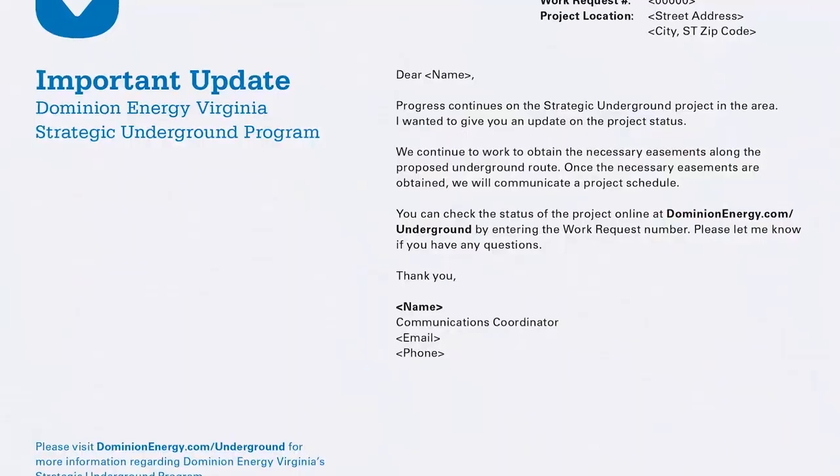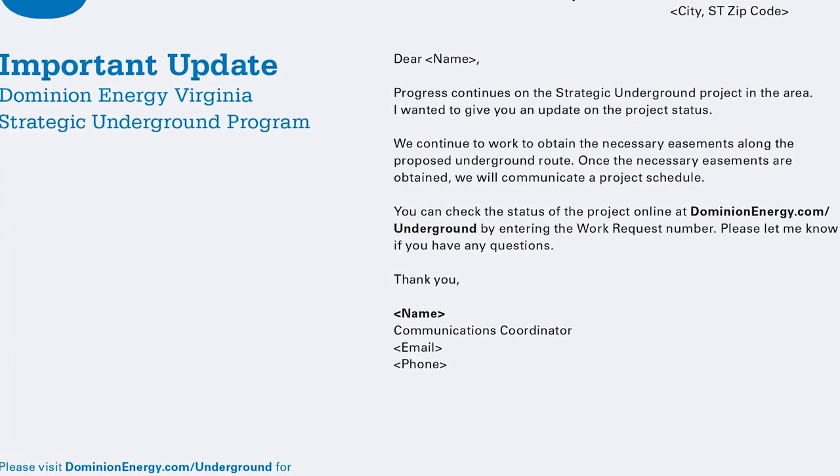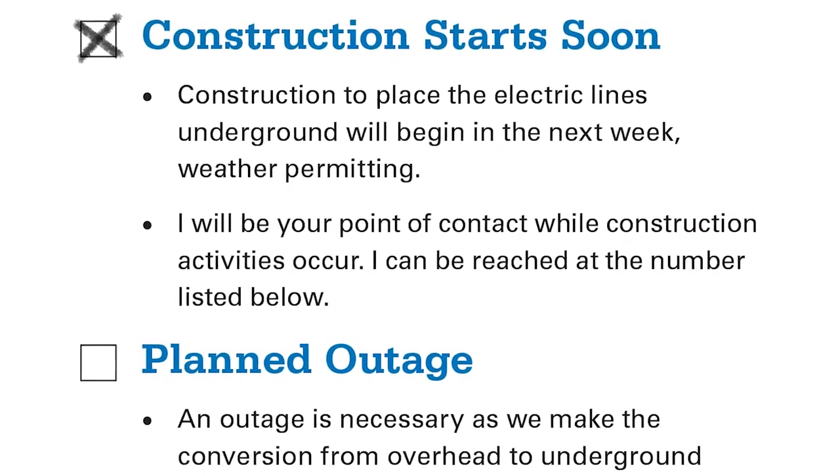This could be in the form of a letter, a phone call, or even a door hanger. Our communications process is very detailed and well thought out, so you will definitely be hearing from us throughout the project. Once we have all the easements, the construction schedule will be communicated with you. As you can see, customer communication is key in our process and we take it very seriously. We will seek feedback at the end of the project in the form of a survey, but please let us know if there's anything we can do throughout the project.